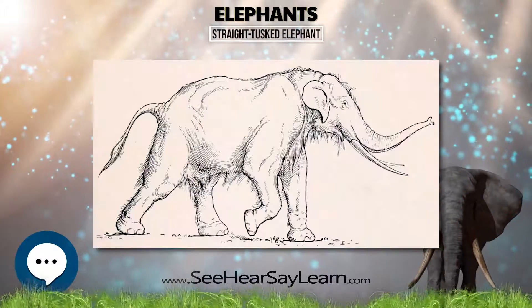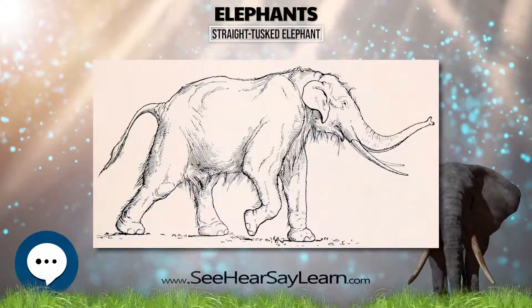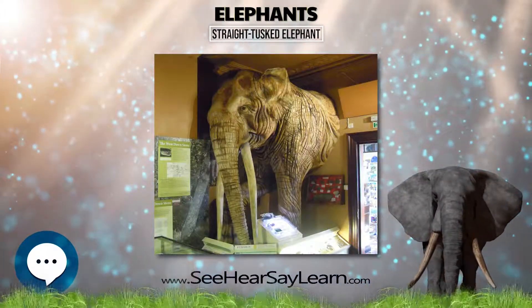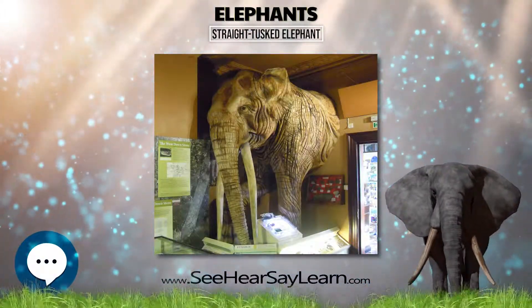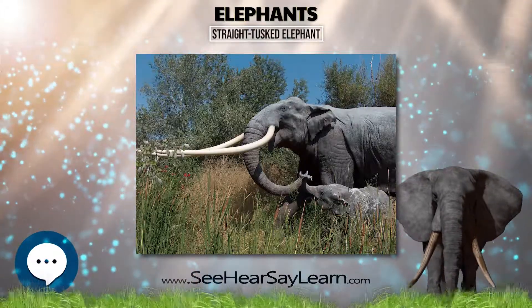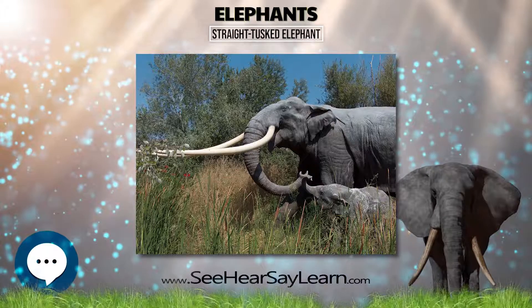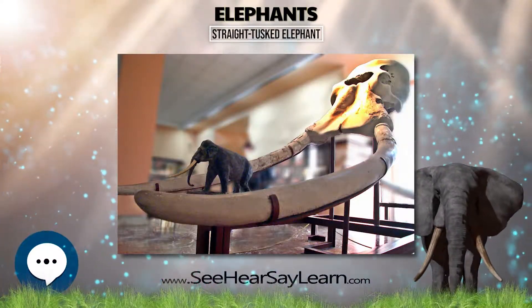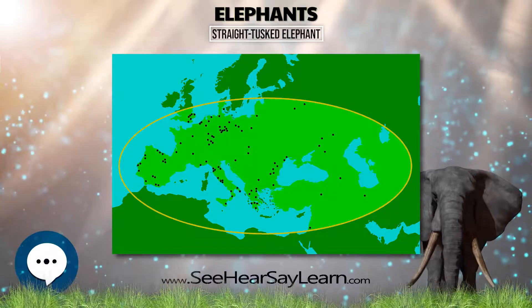Straight-tusked elephant remains have been found with flint tools at a number of other sites, such as Torralba and Aridos in Spain, Notarchirico in Italy, and Grauburn and Ehringsdorf in Germany. A Paleolithic scratched figure of an elephant head in the Vermilhosa area, Portugal, near the Coa Valley Park, is reported to be a depiction of Palaeoloxodon antiquus.